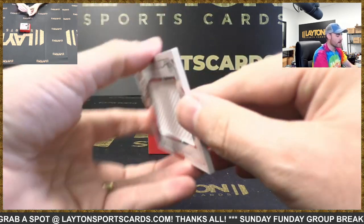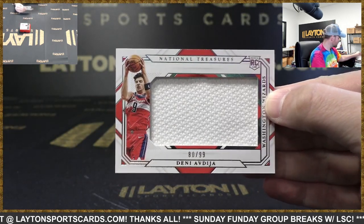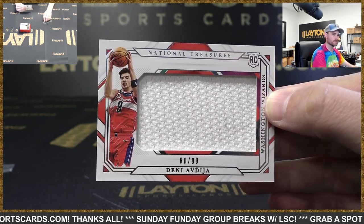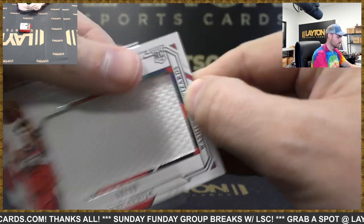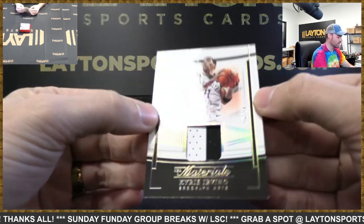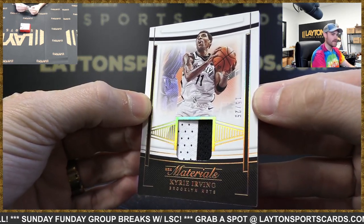And then Deni — rookie Jumbo jersey to 99, Wizards. Caleb gets to pull all the Zards. Washington. Ooh, nice one. Kyrie Irving to 25.